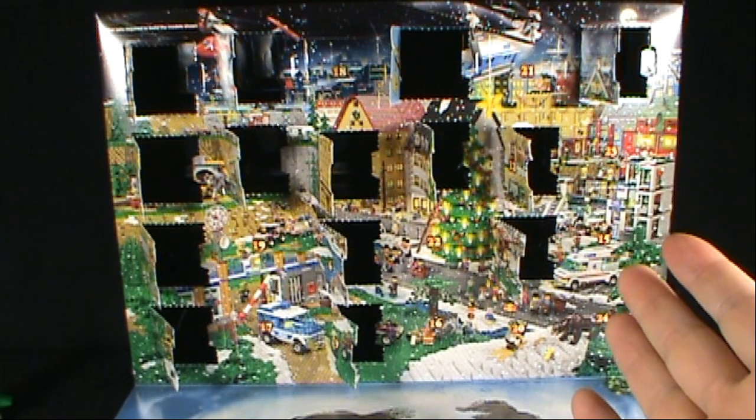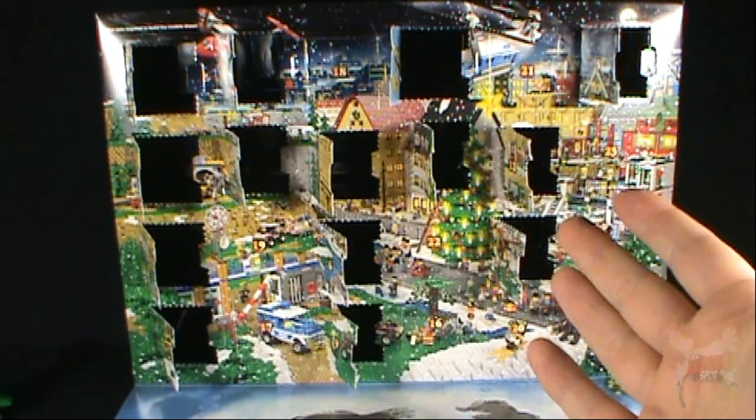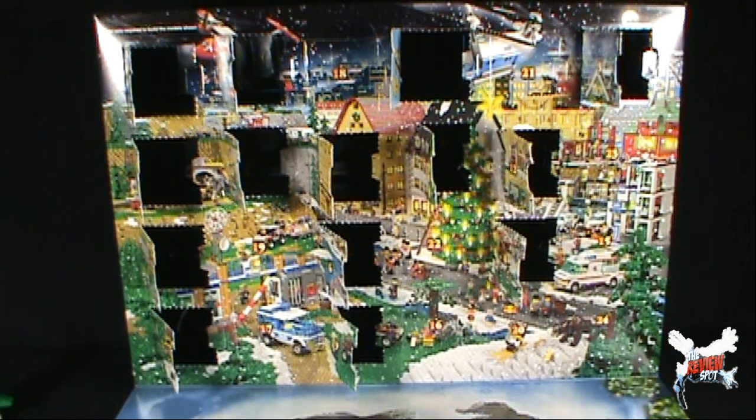Today is December 15th. This is here for a reason because today we're gonna be having a look at Space 15 on the LEGO advent calendar for 2012.